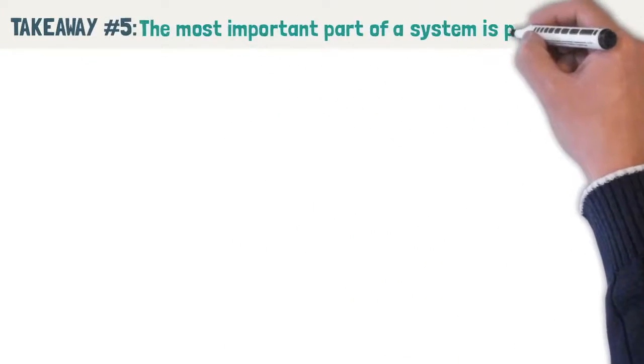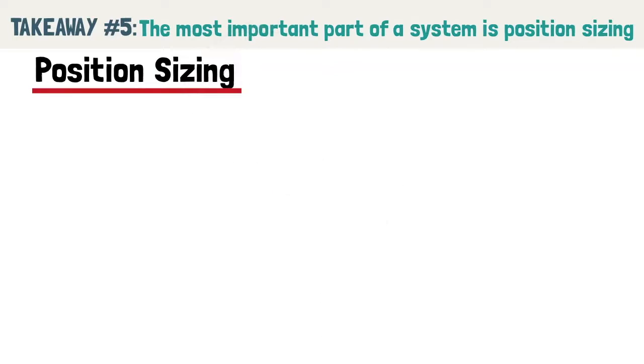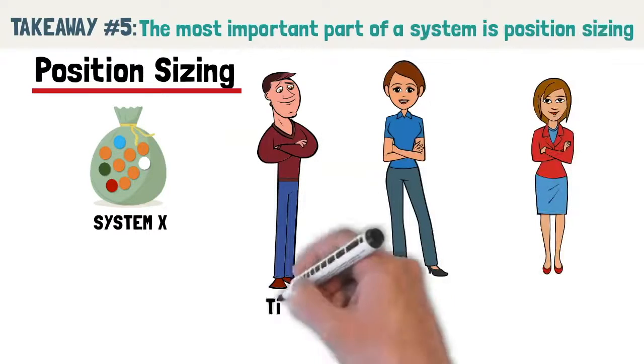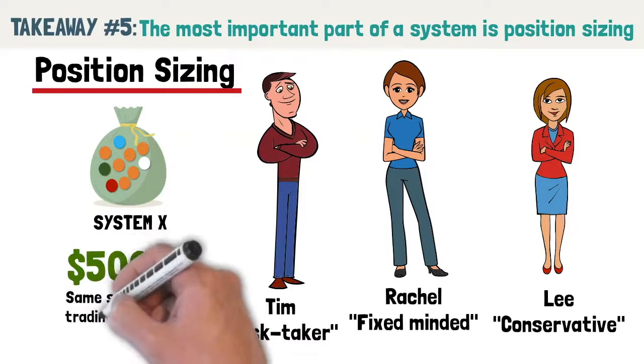Takeaway number 5: the most important part of a system is position sizing. If you thought that having a trading system with positive expectancy is enough, here's a reality check — position sizing is the most important part of a system because it has as much impact as expectancy and opportunity, yet it is often overlooked. To demonstrate this, we return to the bag of marbles for System X and introduce three traders: Tim the risk taker, Rachel the fixed-minded, and Connie the conservative. Each has $5,000 to trade and all use the same systematic trading strategy; the only difference is how they size their positions.